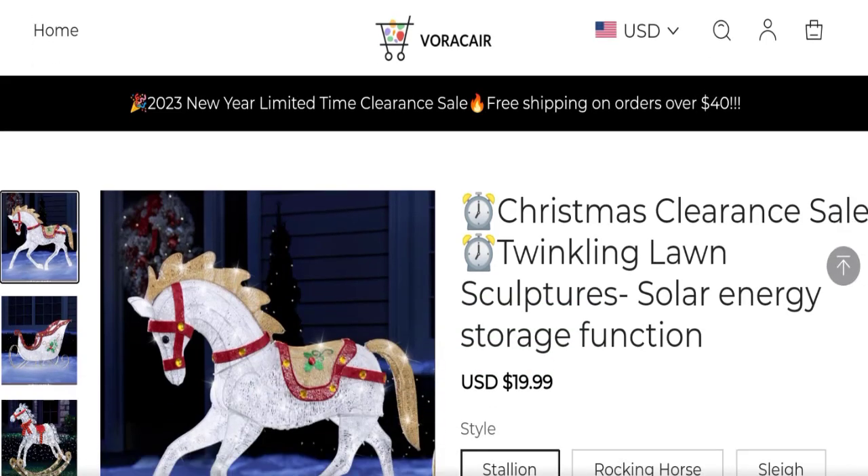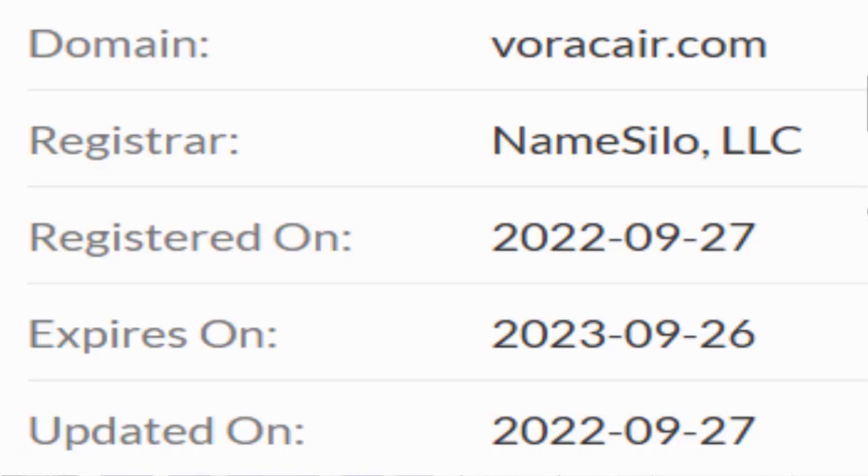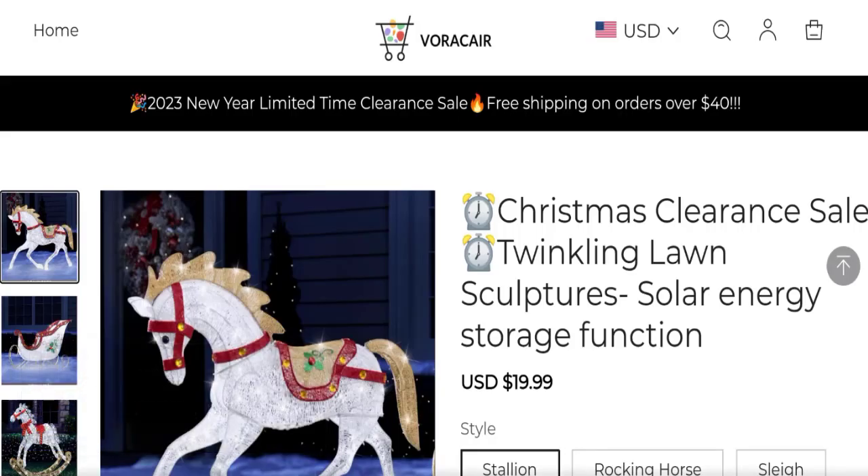Now talking about the domain information. The domain name was created on the 27th of September 2022 and will expire on the 26th of September 2023. So this is a 4-month-old site.